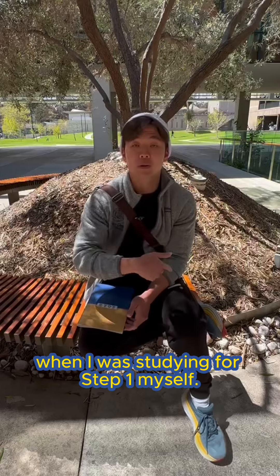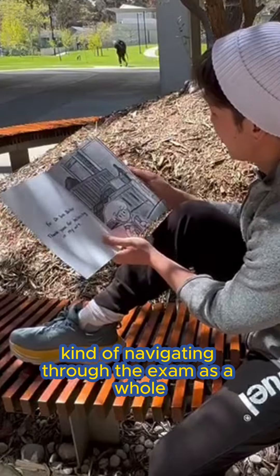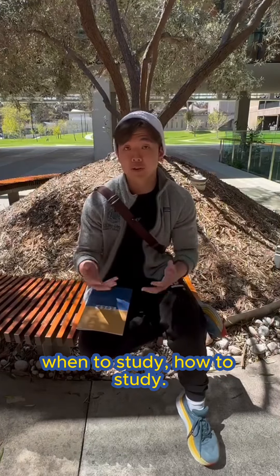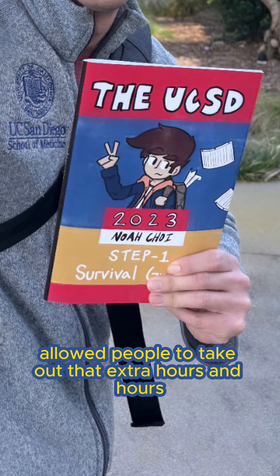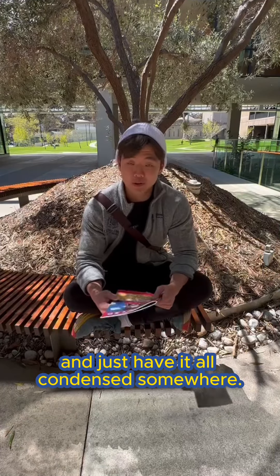It starts all the way back when I was studying for Step 1 myself. I had started studying pretty early, but navigating through the exam as a whole was really difficult — trying to figure out what to study, when to study, how to study. I kind of wanted to create a guide that allowed people to take out those extra hours of trying to figure out what books to read and when to read them, and just have it all condensed somewhere.